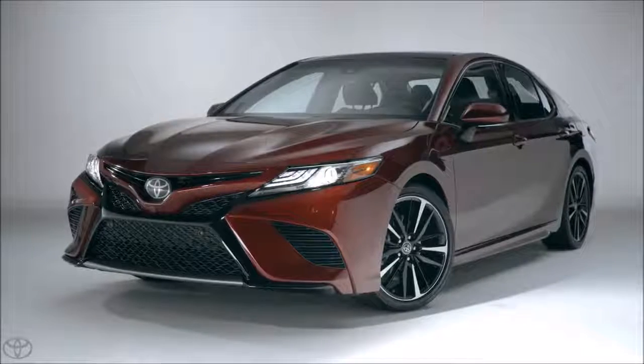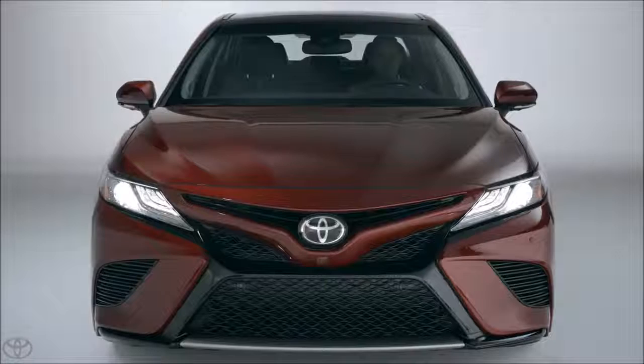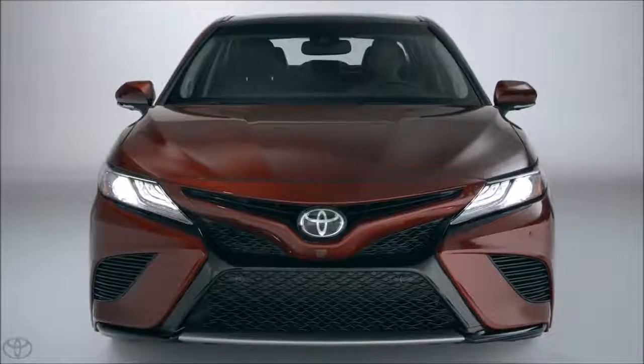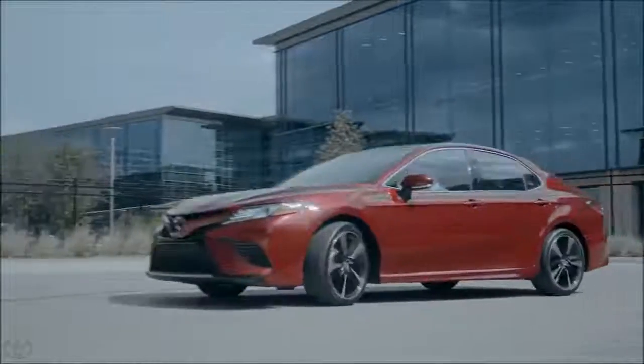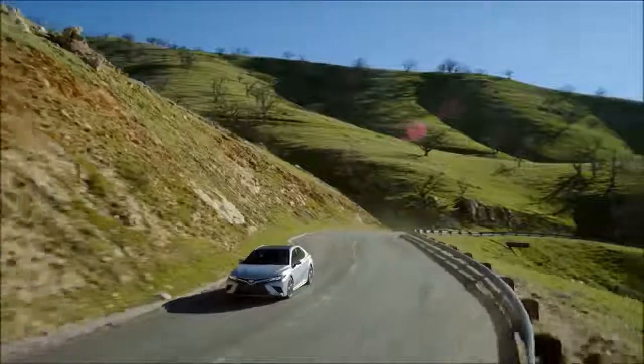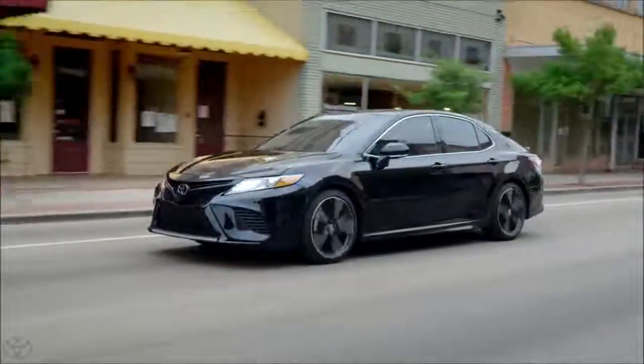Trim differences aside, the new Camry's aggressive exterior features a strong character line from hood to rear, as well as a noticeably wider stance. So these looks sure are impressive, but is the new Camry all-show and no-go? Not even close. In fact, in addition to the TNGA platform's low center of gravity offering engaging and dynamic driving manners,